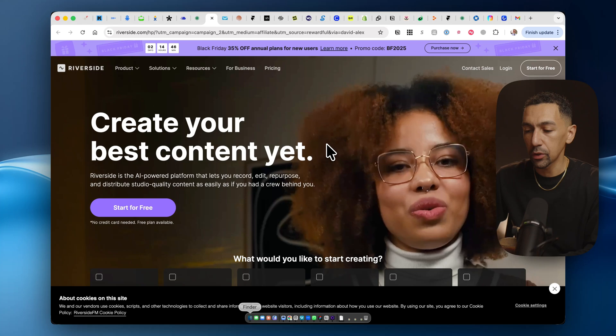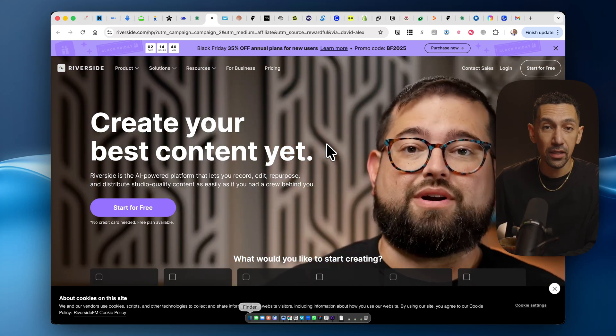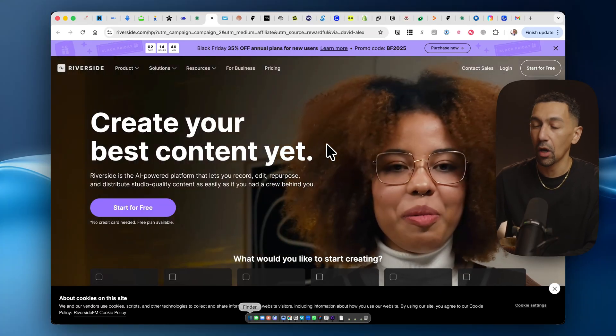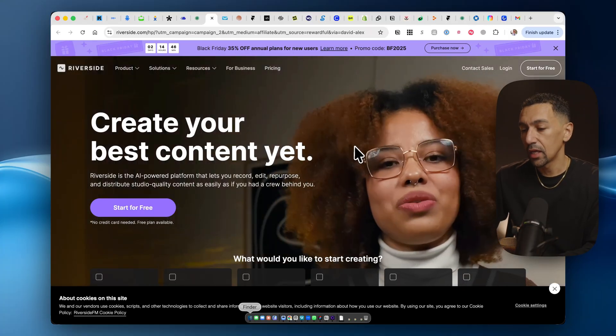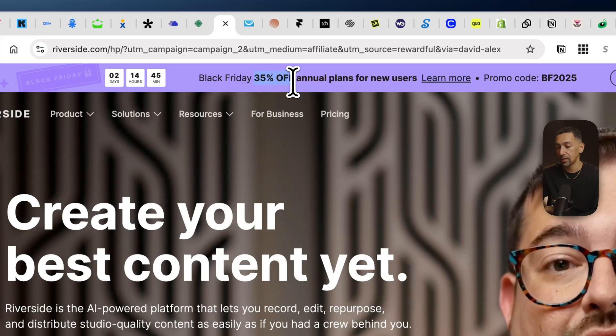Now let's go to Riverside. If you're podcasting, need to record content, or just need to chop up and splice content into smaller bits, Riverside is one of the best tools out there. I really enjoy their user experience — it's a surprisingly delightful software to use. You can get 35% off their annual plans.